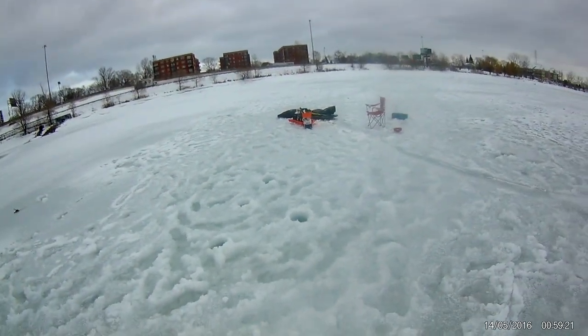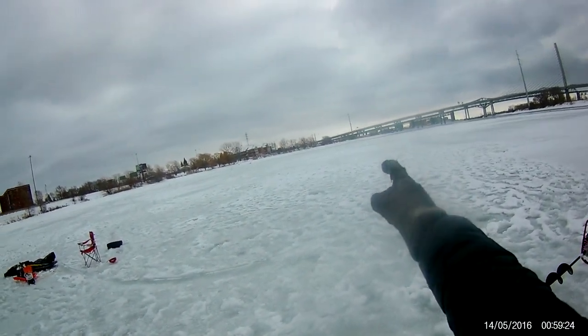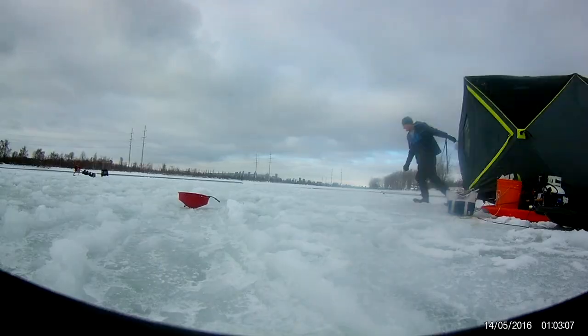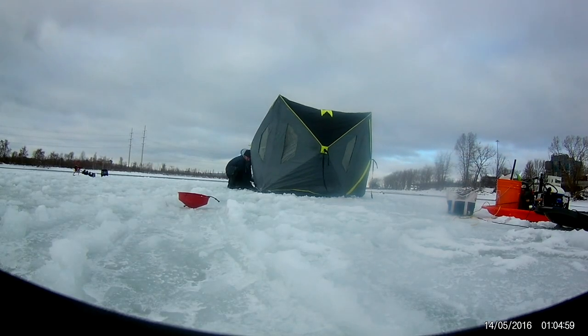The shelf averages about 15 feet of water and that's where I've been having a lot of success lately, although I find that 30 feet towards the middle over there is also a good spot.